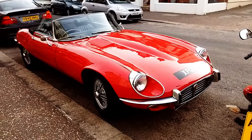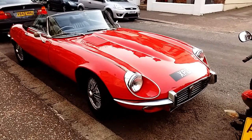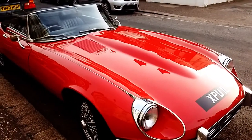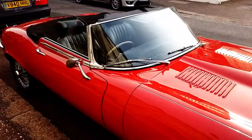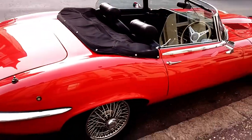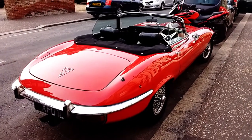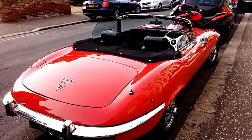So here we are in Cromer, just looking for parking, and we've randomly come across this absolutely beautiful Jaguar E-Type. I'm not surprised — it's absolutely gorgeous, in beautiful condition. Bright red, beautiful E-Type Jaguar. I can't think I've seen anything so lovely.